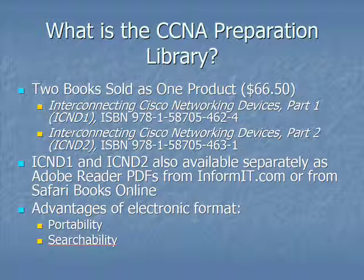CCNA candidates also know that the two authorized Cisco instructor-led courses are ICND1 and ICND2. If you don't want to get the prep library, you can also get the books separately as Adobe Reader PDFs or through a Safari Books Online subscription. The advantages of doing the electronic format books are portability and searchability. The prep library means paying a little less money and getting both books in hardback format — some people just like those old-school case-bound books. Otherwise, you can get them separately, or if you're into e-books, as Adobe Reader PDFs or through Safari Books Online.